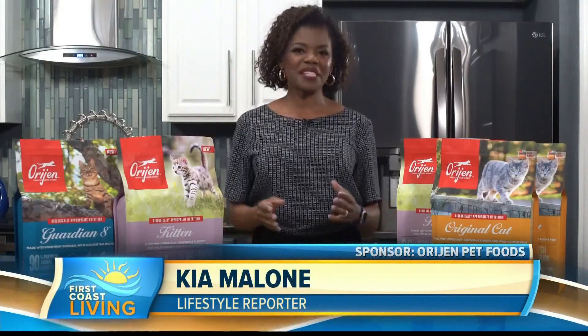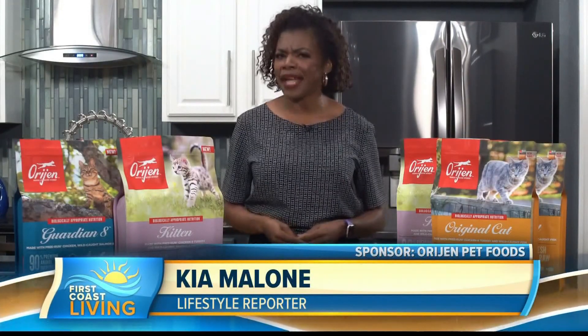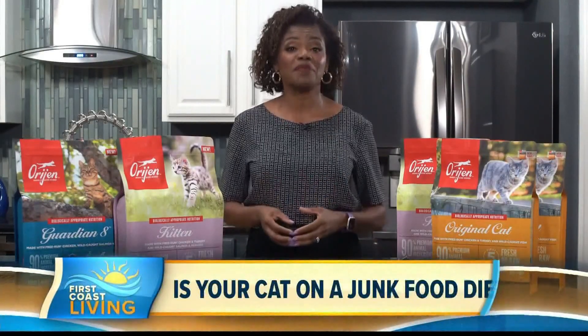I'm lifestyle reporter Kia Malone. This time of year, you may be trying to eat healthier, your kids are eating healthier, but how's your cat doing? Like us, they can have very similar health problems, and prevention can start at mealtime.